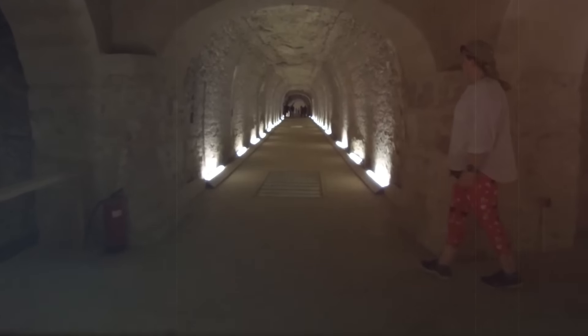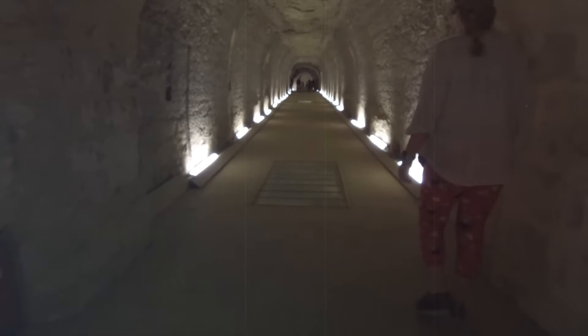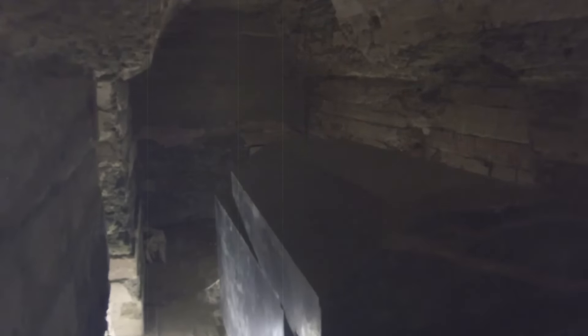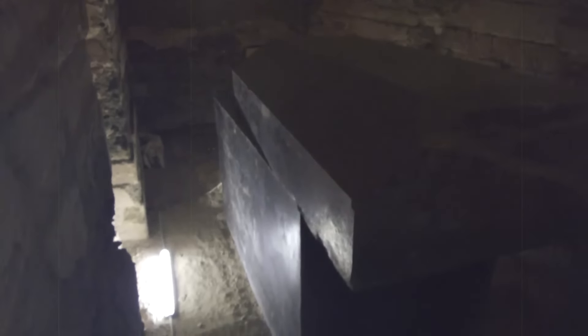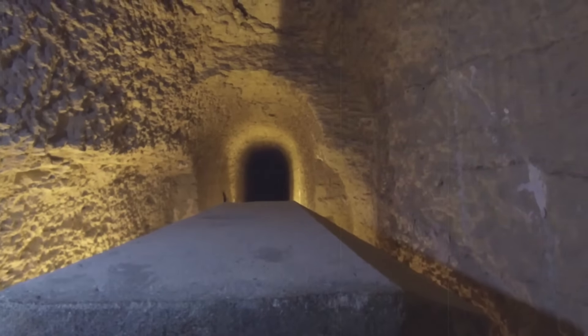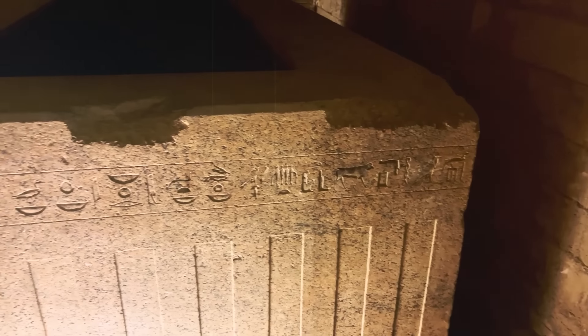The underground galleries of the Serapeum are its most striking and extensive feature. These galleries, arranged in a rectangular layout with side chambers cut into the rock, extend for several hundred meters. Each side chamber was meticulously designed to house a sarcophagus. Hewn from solid limestone bedrock, these galleries showcase immense engineering skill, especially considering the limited tools available at the time.